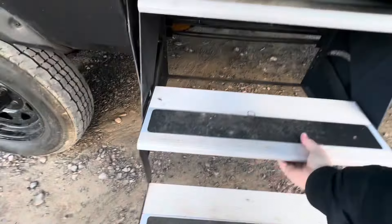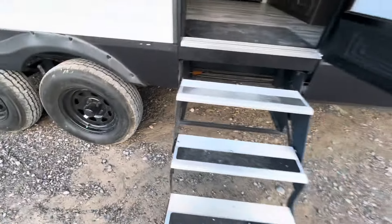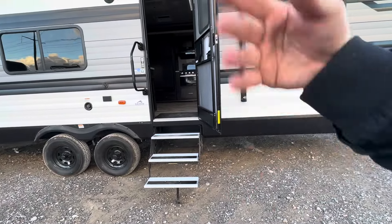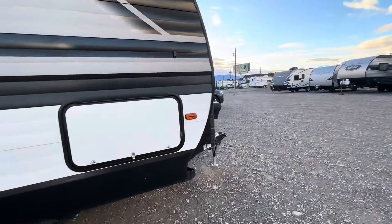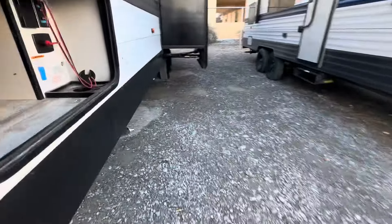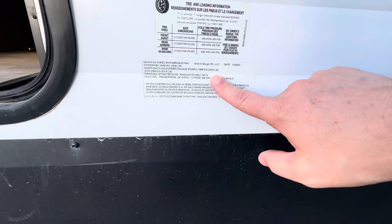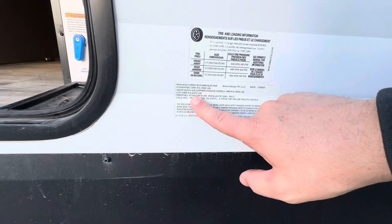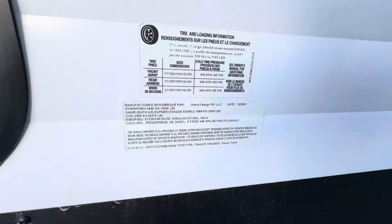I prefer these steps over the solid step that folds in — that's just my opinion. Let's go to the weights. It's got two 3,500-pound axles. Dry weight is 6,514 pounds with a GVWR of 7,695 pounds.